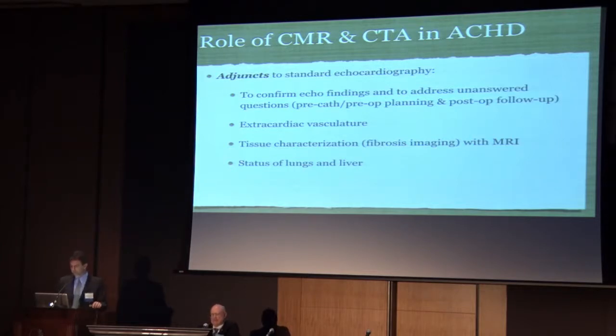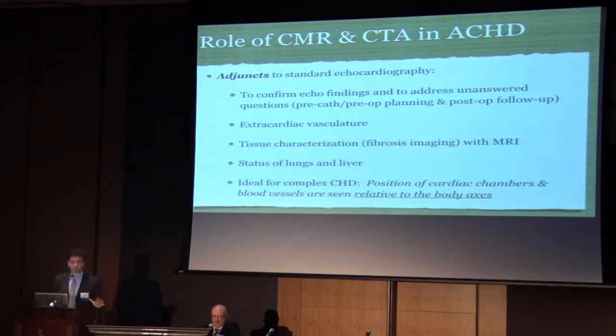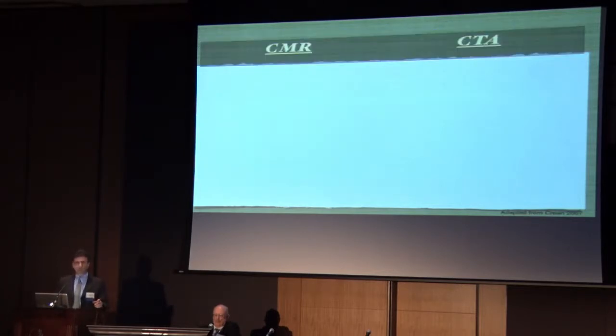So what is the role of CMR and CTA in ACHD? They are adjuncts to standard echocardiography, used to confirm echo findings and address unanswered questions. They're especially useful in pre-cath and pre-op planning and post-op follow-up. Extracardiac vasculature is very well seen by these techniques. Tissue characterization with focal and diffuse fibrosis imaging can be performed with MRI. The status of the lungs and liver can also be screened. In summary, these techniques are ideal for complex congenital heart disease, showing cardiac chamber positions and blood vessels relative to the body axis.